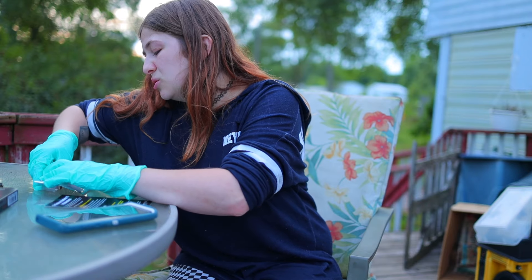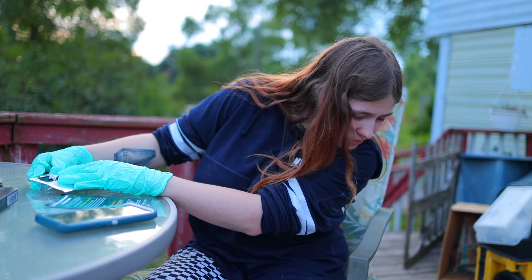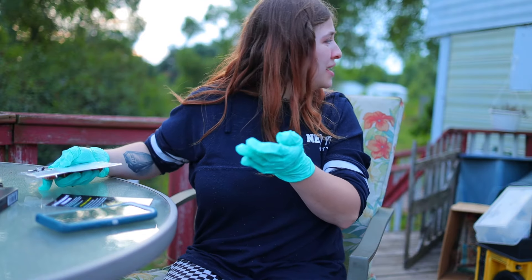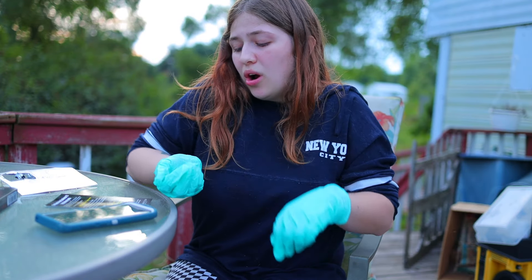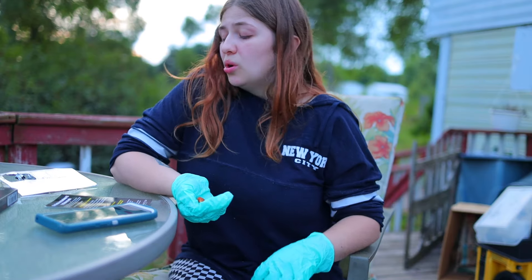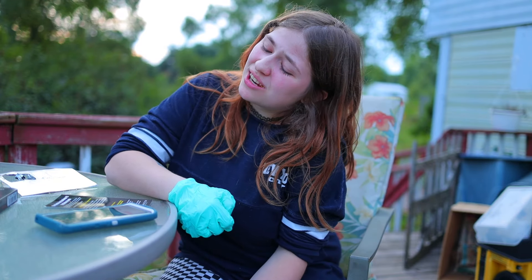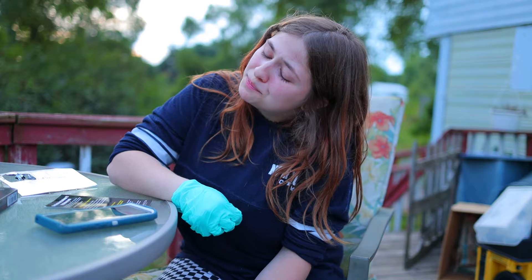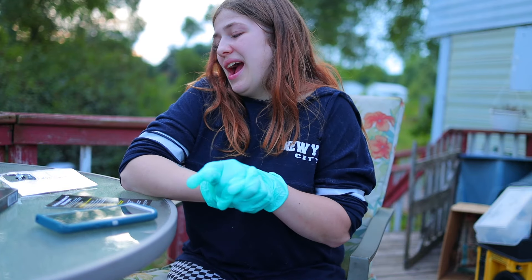Alright, here comes the next one. Give me ice cream. Alright guys, oh I'm not ready. It's really hot. Really hot guys. It's really hot. Okay. That was a two.